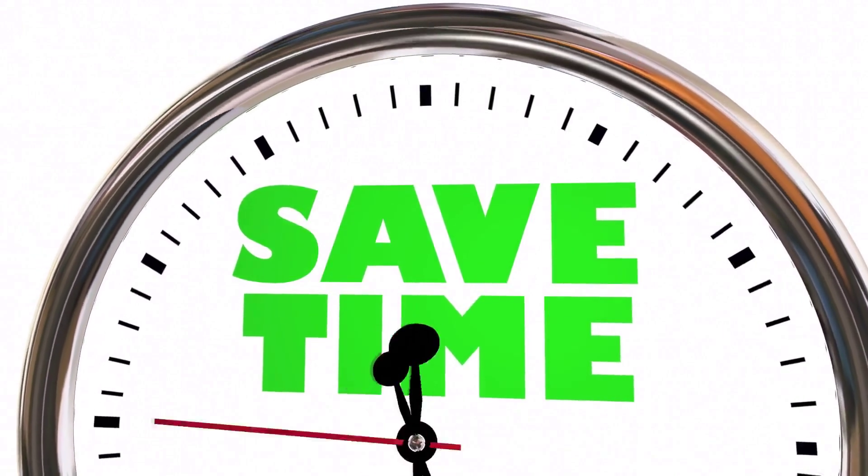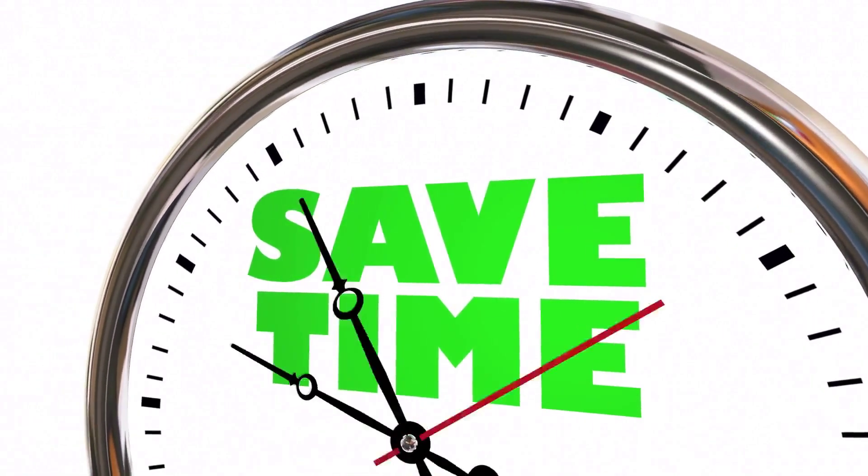Yes, you heard that right. So, let's get started and make cleaning a breeze.